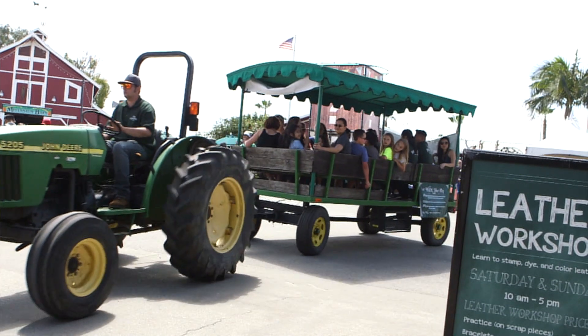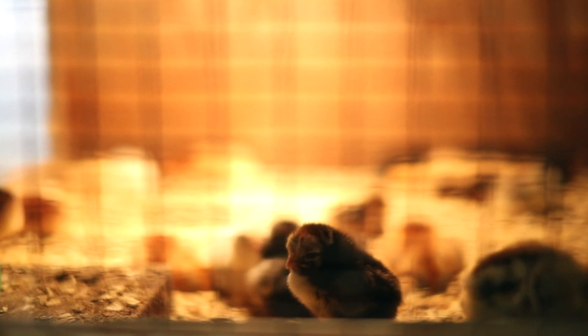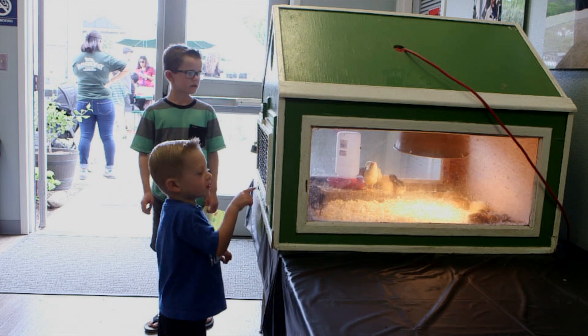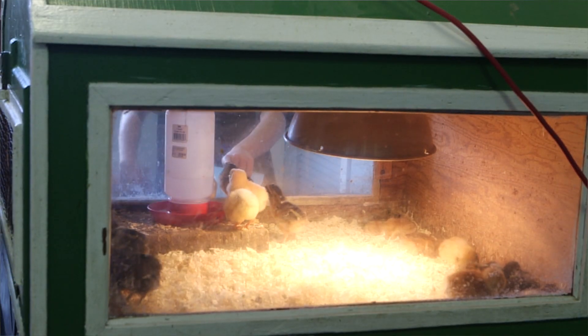We even offer a tractor ride throughout the property, so please feel free to come visit us down at Centennial Farm. Learn about all the supplies you'll need to raise some happy chickens or other animals. Come and see chicks hatching live at Centennial Farm in one of the incubators on display.